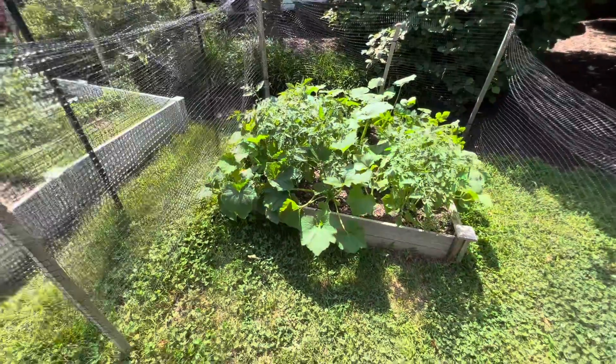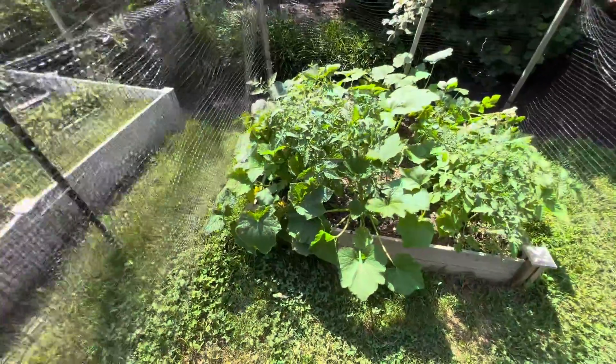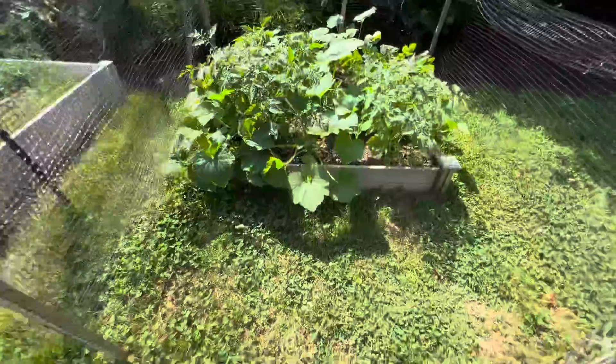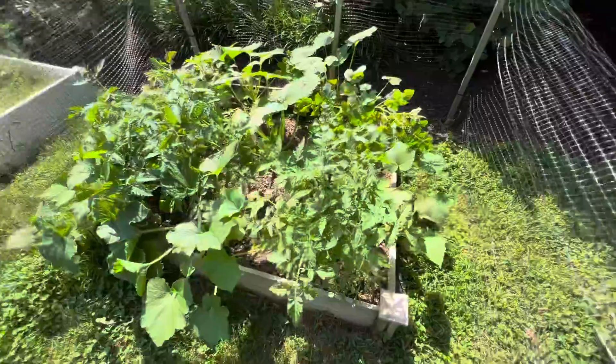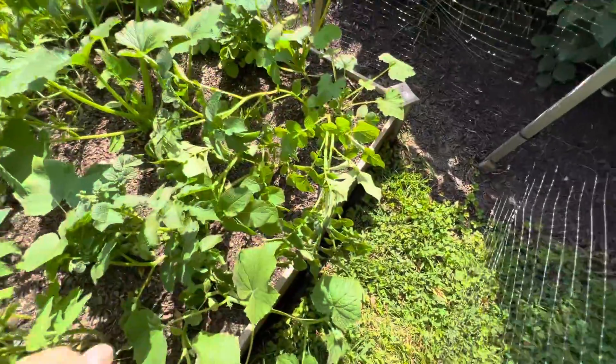As you can see it's like a wildfire — some cucumbers have really grown and they're starting to climb now. I have to widen this net at some point when they grow even bigger. And here are some potatoes — they're falling over from the weight.